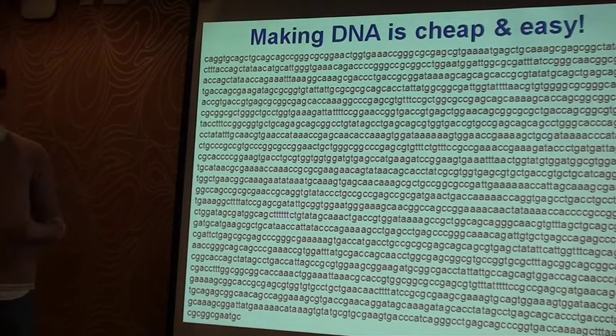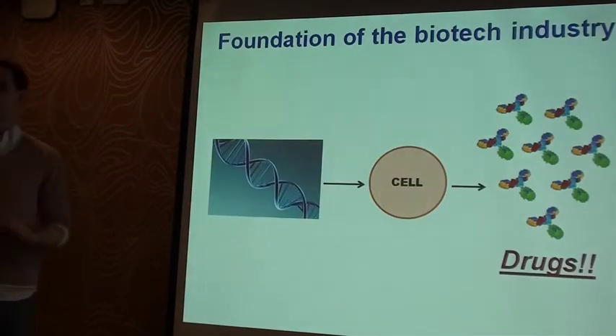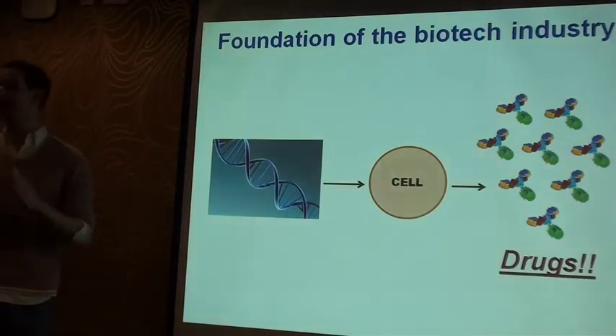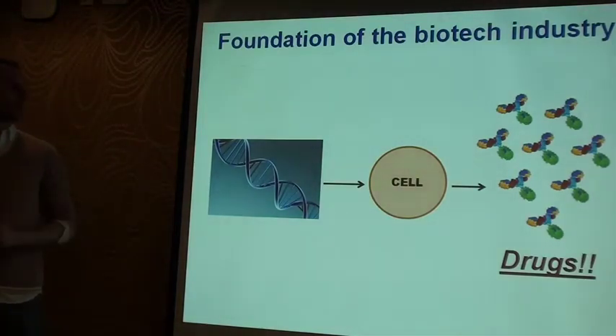So what we do as scientists: we make the DNA, build the instructions to make the protein, we insert it into a living cell, and the living cell reads those DNA instructions and it makes the protein for us. And that's actually the foundation of the entire biotech industry, but unfortunately it's a very expensive process — though it's the best process that we actually have to make these drugs.